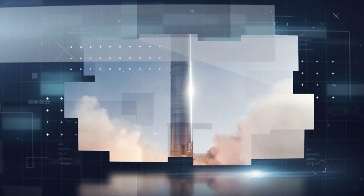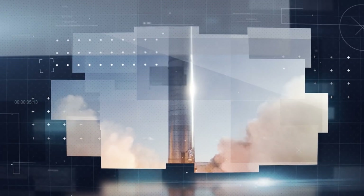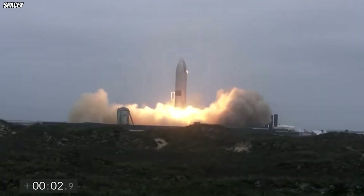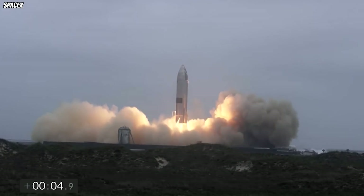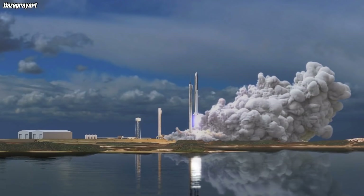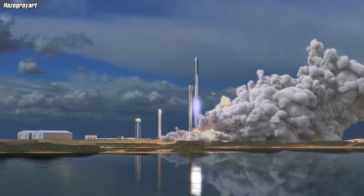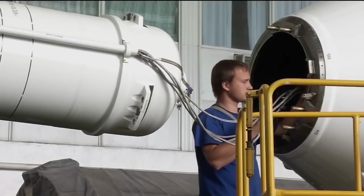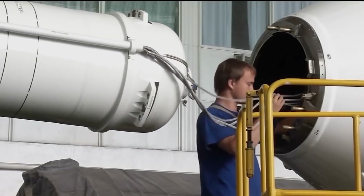SpaceX is working hard to get its Starship ready. Speed is essential because many clients are eagerly awaiting the spacecraft. However, before the Starship can be pronounced ready, it has to be tested. The upper stage, or ship, has completed several tests. However, the lower stage, or Super Heavy, has never left the ground. That is about to change as SpaceX is about to test the Super Heavy.